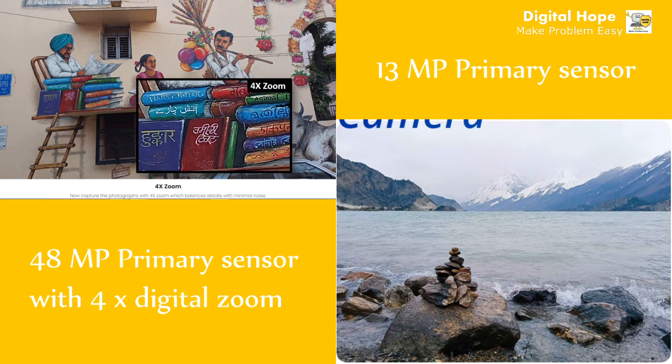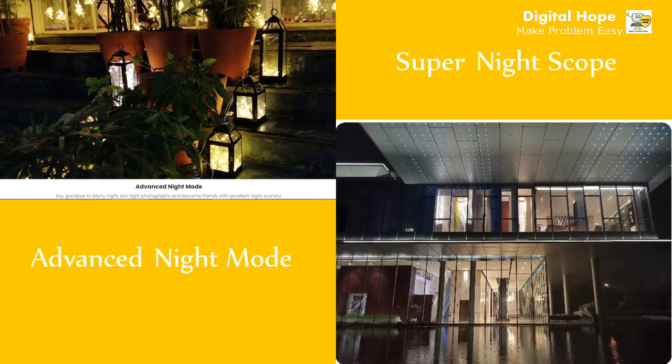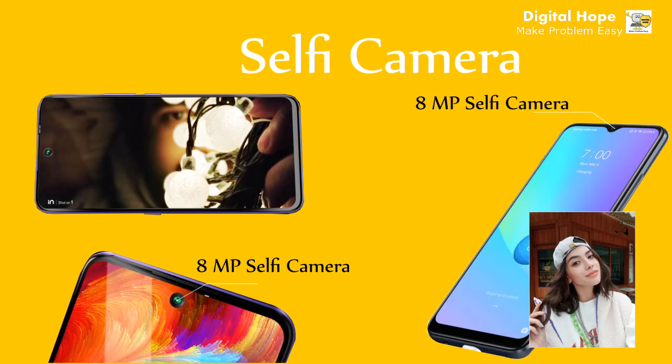This is a picture taken by the 48-megapixel camera of Micromax In One with 4x digital zoom, and the picture on the right was clicked by Realme C25 with its 13-megapixel primary sensor. Both phones support macro mode and night mode. The night mode on Micromax In One is called Advanced Night Mode, and on Realme C25 it's called Super Night Scope, but the night mode on the In One is more advanced.